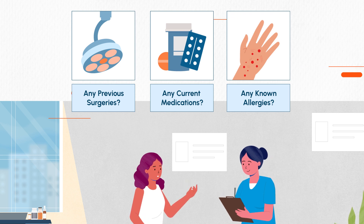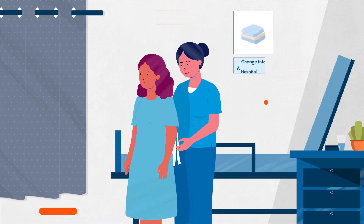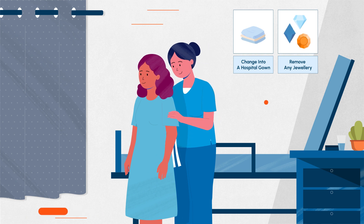Before the surgery, you need to change into a clean hospital gown and remove any jewelry, as they can interfere with the procedure. Your nurse ensures your comfort and privacy throughout the process.